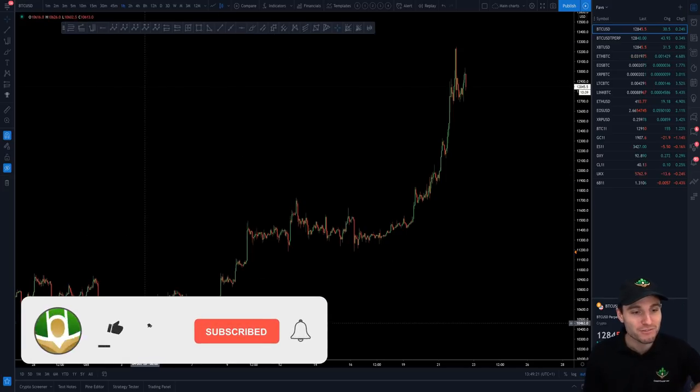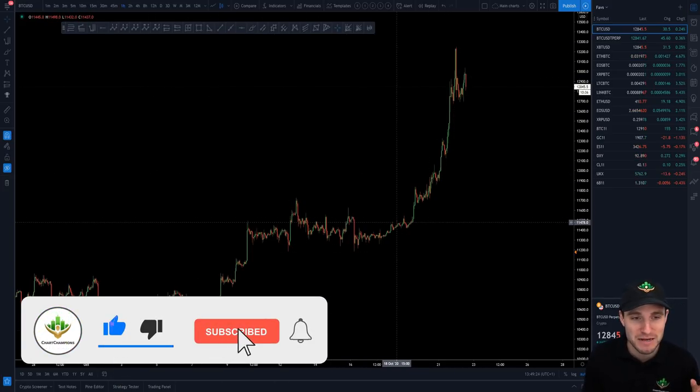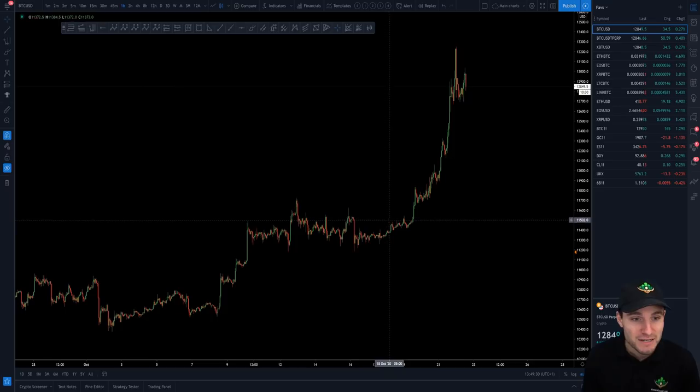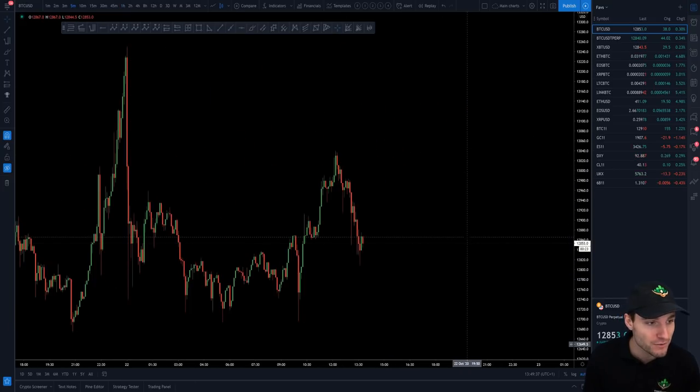So what we have here is lovely, lovely uptrends. This has been an uptrend that has been a trend trader's paradise, so to speak. You've just been continuously making higher highs and higher lows, higher highs and higher lows, even to where you are right now with another potential higher low going on.